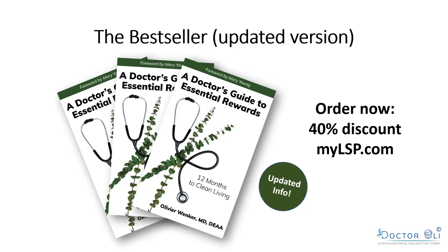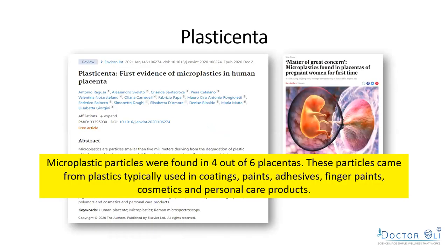This is why I wrote this book. I got so upset that the market still allows these products to be sold while nobody's checking, yet when we sell essential oils they regulate us strictly. I needed to educate the world. The book gives you 12 months to clean living, going chapter by chapter through different topics, with all scientific references included. You can order it now at a 40% discount at mylsp.com with the updated information.